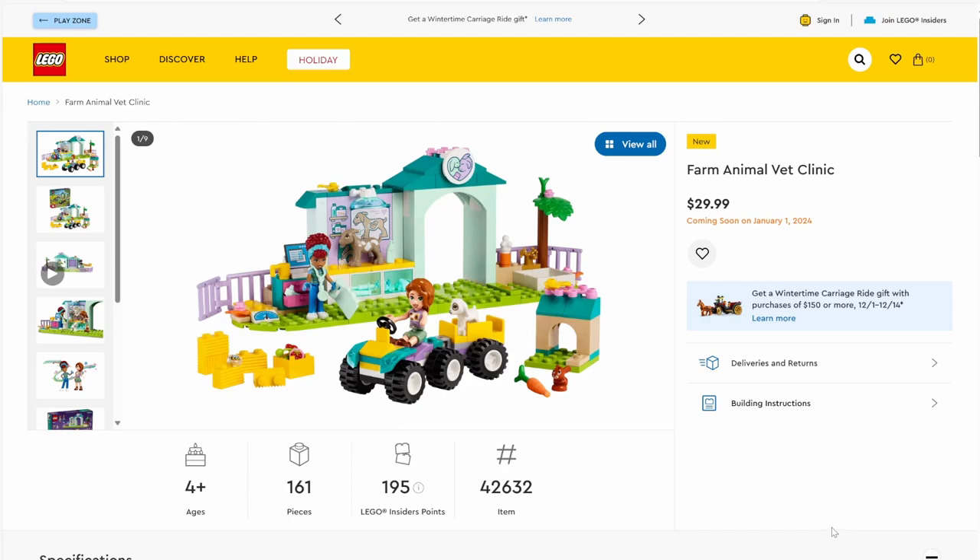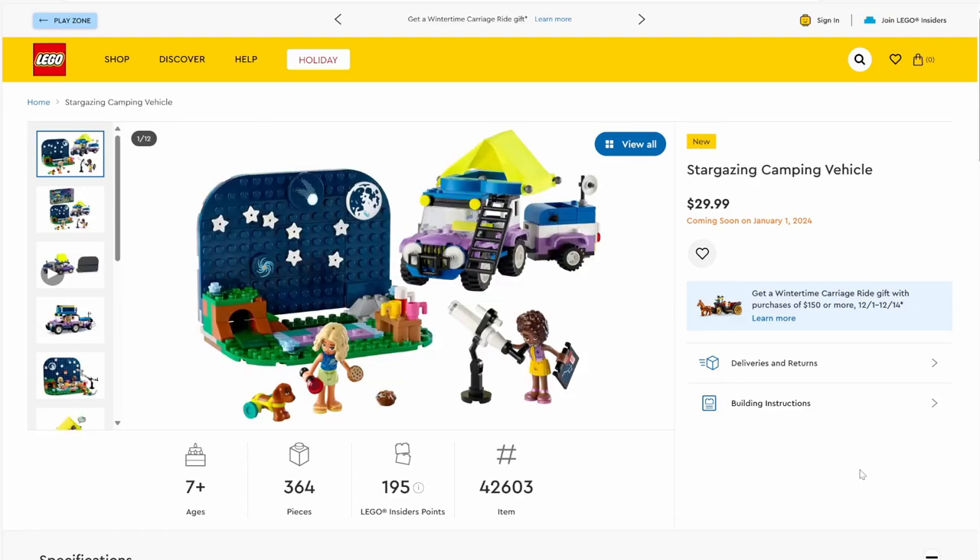Next up we have our final four-plus set: set number 42632, Farm Animal Vet Clinic. The set has 161 pieces and will be retailing for $29.99. It's a typical four-plus building, but we do have a nice addition of what I'm pretty sure is a new baby goat piece in the Friends style. For those who don't know, we are finally getting the goat back in LEGO form — it's in the upcoming minifigure series and an upcoming medieval set. Nice to see other variations of the animal across themes.